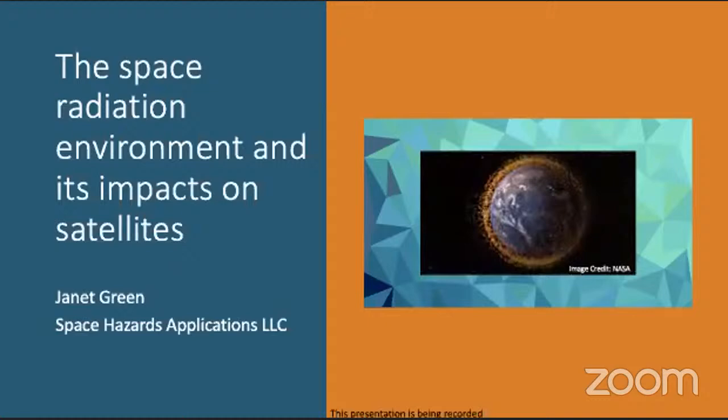Janet specializes in understanding the damaging effects of space weather on satellites. She received her PhD in geophysics and space physics from UCLA, where she studied the physical mechanisms that cause large intensifications and depletions of the radiation environment around Earth that threaten the global satellite fleet. At NOAA Space Weather Prediction Center and the National Centers for Environmental Information, she led satellite anomaly investigations, monitored radiation data from the NOAA satellite constellation, and developed products and tools for assessing real-time radiation hazards. She now continues this work as a founding owner of Space Hazards Applications.